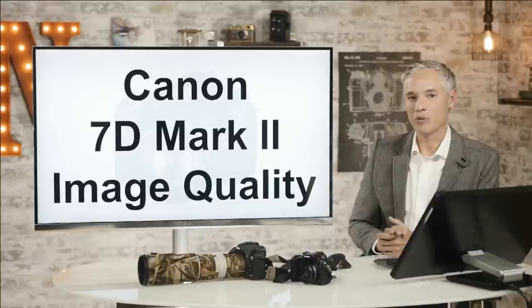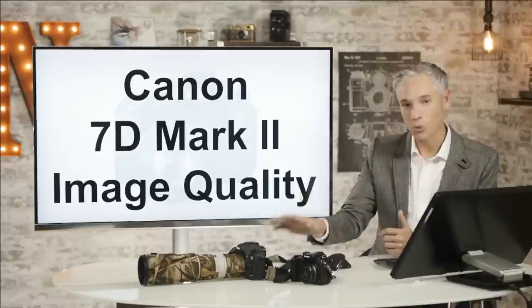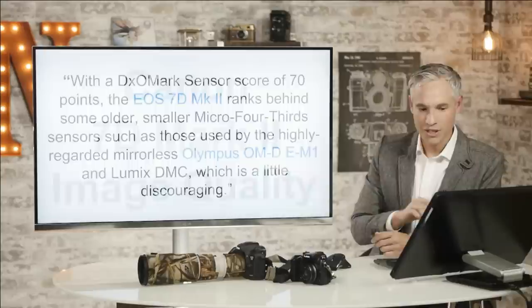Hi, I'm Tony Northrup and today we're following up on yesterday's rapid review of the new Canon 7D Mark II, a camera that Chelsea and I both loved. We went over the focusing speed, how it did for wildlife, sports, portraits, indoor sports and outdoor sports, and also talked about image quality. And it seems like the image quality part has been the most controversial, because during our live broadcast yesterday, DxOMark made an announcement that seems to have contradicted what we said.